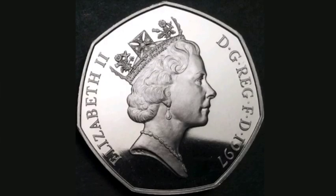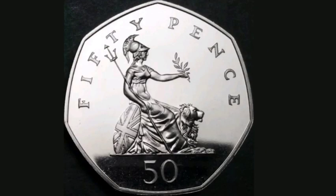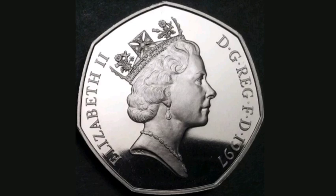On this side of the coin you've got the portrait of Queen Elizabeth II looking to the right. Elizabeth II, Roman numerals for two there on the left hand side, and the year this coin was made: 1997.